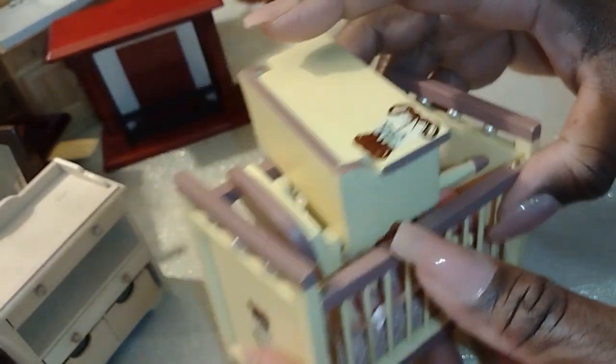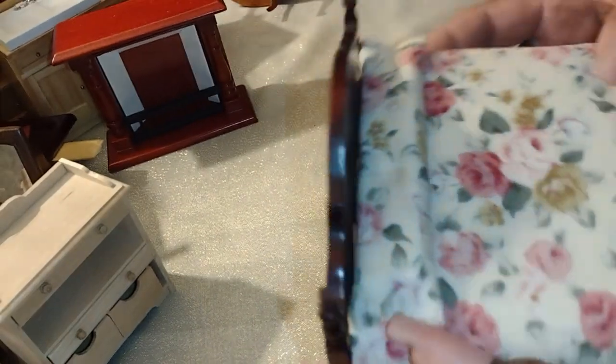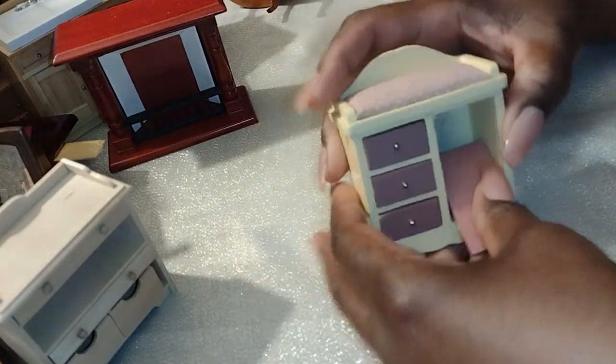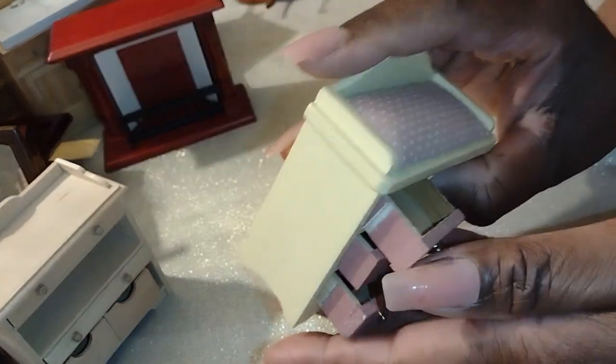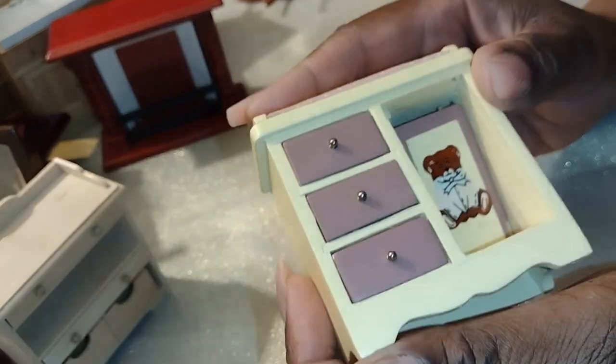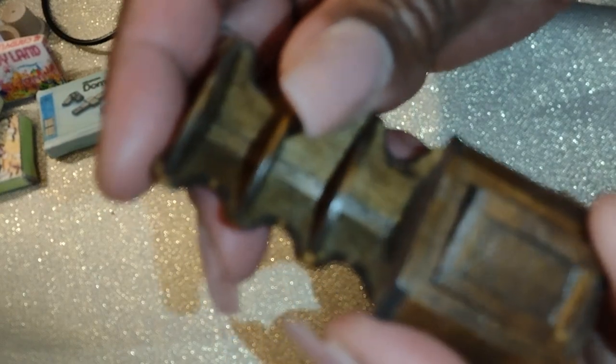There are enough pieces here to fully outfit a house, so I'm definitely going to have to put these items to good use. Now I was really excited about this piece — it's a bed. It is broken, missing the legs and things like that. But if I can make a bed from scraps and trash, I can definitely fix a broken bed. I'll leave a link in the description for my beds from scrap. And here's a changing table that actually goes with that set, so I'll just set it aside with the things that need to be upcycled or fixed.